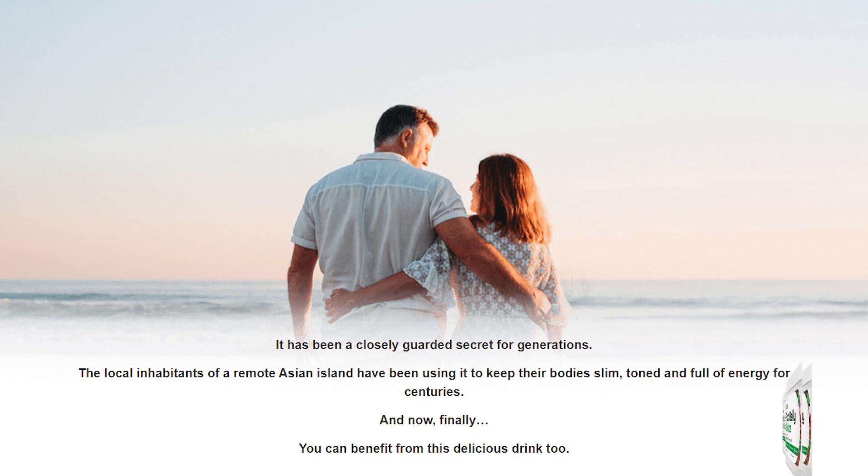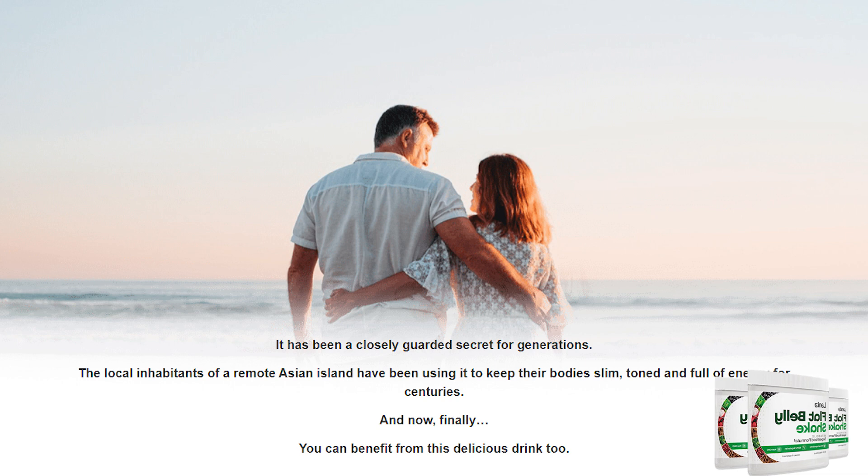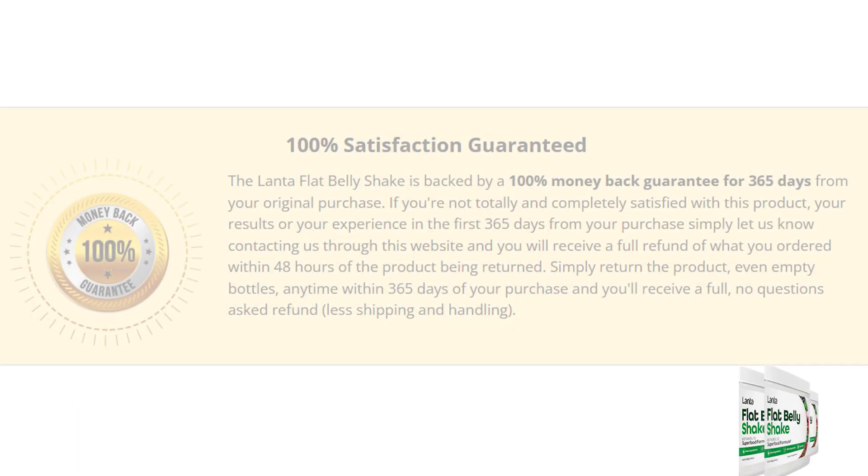The Lanta Flat Belly Shake is simple, easy, and risk-free. It requires no effort and starts working as soon as it reaches the body. This product is also 100% natural, so you can take it and trust it. There are so many people out there who are having great results with the Lanta Flat Belly Shake and you can be one of them too. Once you start taking it, you must take it every single day in order to actually obtain results.